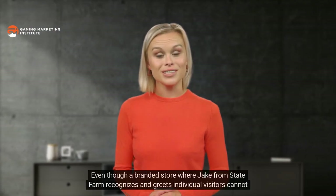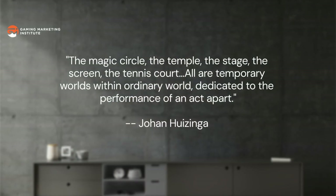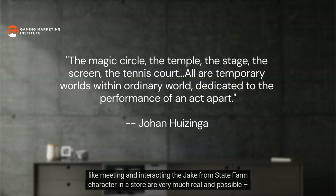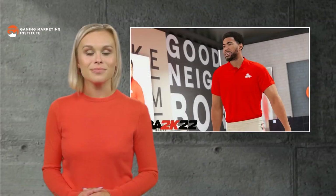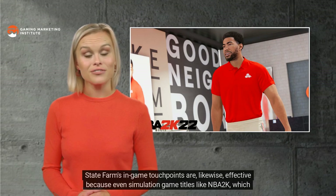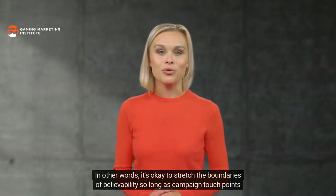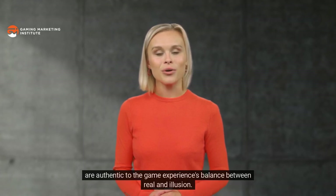This layered nature of gameplay is why video games are experiences instead of just technological products or digital media — players can be immersed in so much more than virtual content consumption. That's why we refer to the virtual Jake from State Farm non-playable character and the State Farm in-game store as touchpoints, since they are part of the rich tapestry of emotions and moments associated with a game's playable experience. Even though a branded store where Jake greets individual visitors cannot realistically exist in a real-world setting, it can exist within NBA 2K's magic circle — the term coined by Dutch historian Johan Huizinga marking the virtual world in which interactions are real and possible despite being unreal.